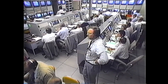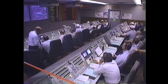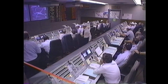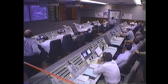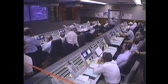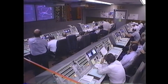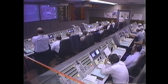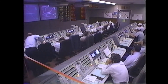We have main engine cutoff number one on the Centaur stage. We will now go into a coast period for approximately 13 minutes and 4 seconds. We now have attitude control jets functioning; we appear to be in a nominal coast. For those of you watching the satellite transmission, we'll now show you an animation of the separation of the spacecraft and its integrated Apogee boost system from Centaur.